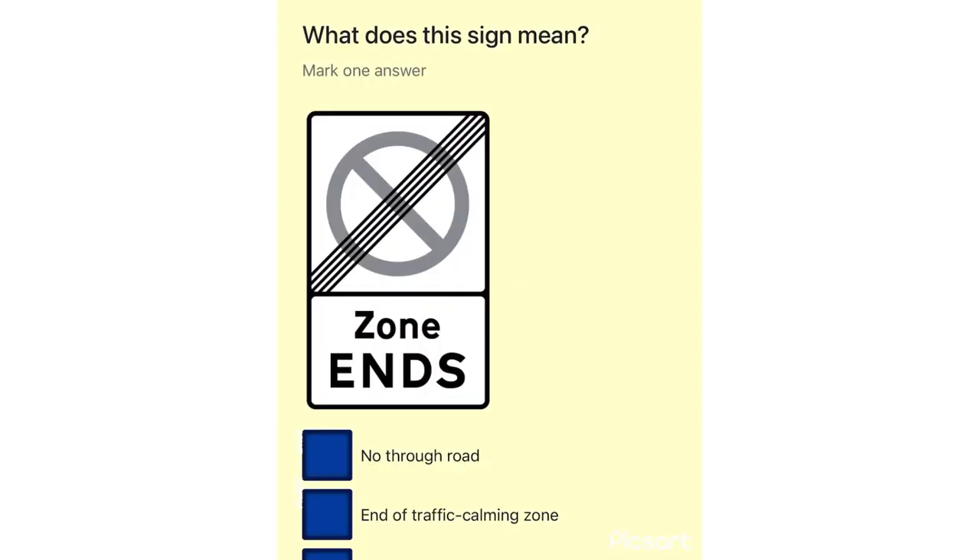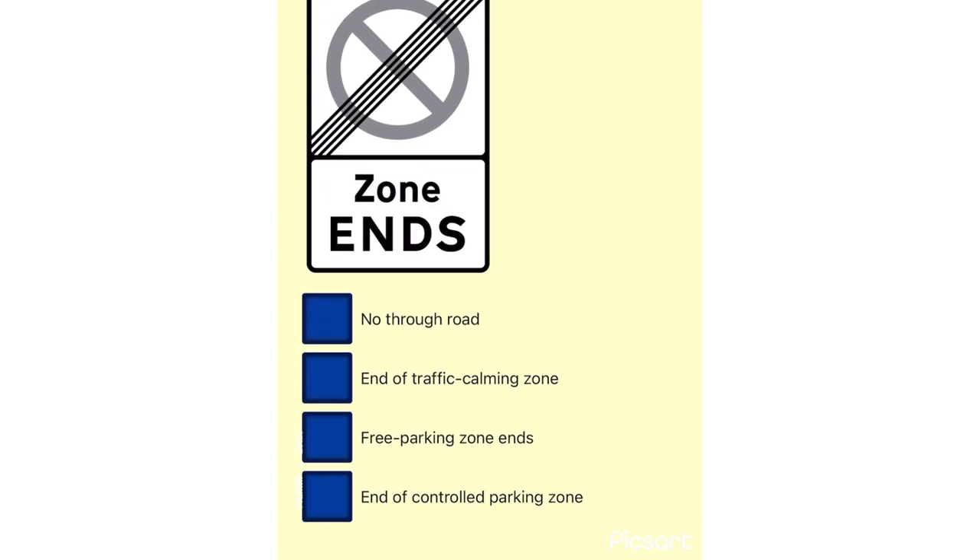What does this sign mean? No through road. End of traffic calming zone. Free parking zone ends. End of controlled parking zone.